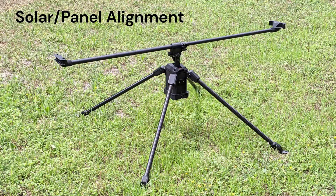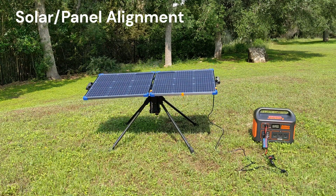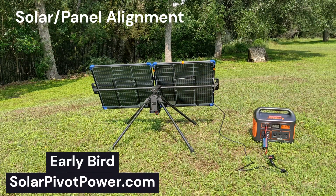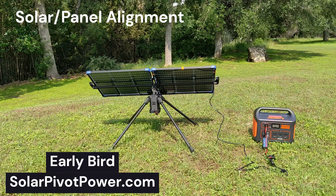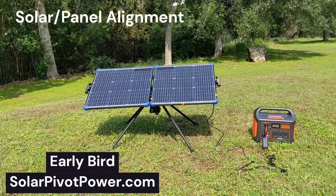Panel alignment is usually performed manually by a user. A portable machine that automatically aligns the panel optimally will soon be available. We're working on introducing our portable tracker for camping applications — please sign up if you haven't already.